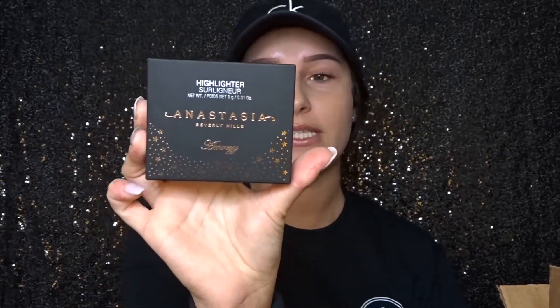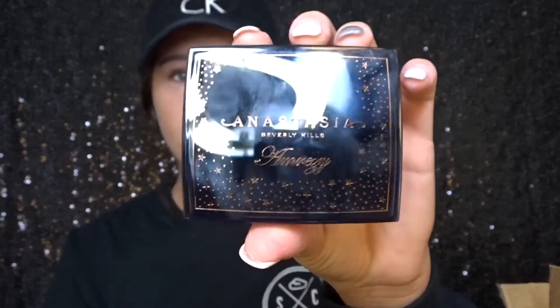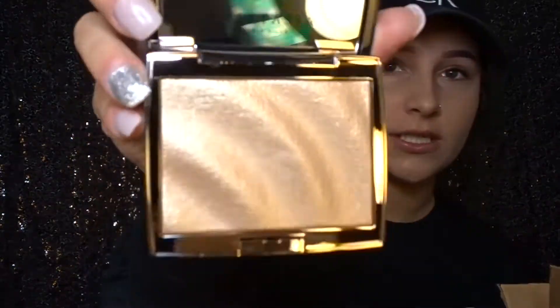Next up is something I'm very excited about — it is the new Anastasia Amreezy highlighter. I don't even know how to put this one in words, this is just incredible. When I bought this it was the day before it launched and the Sephora by my house only had like four left, so I knew I had to get it. Opening her up — first off, packaging is adorable, it has little stars all over it.